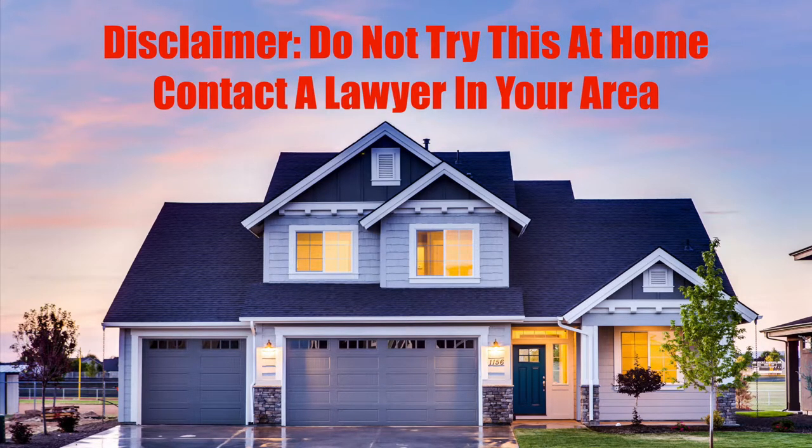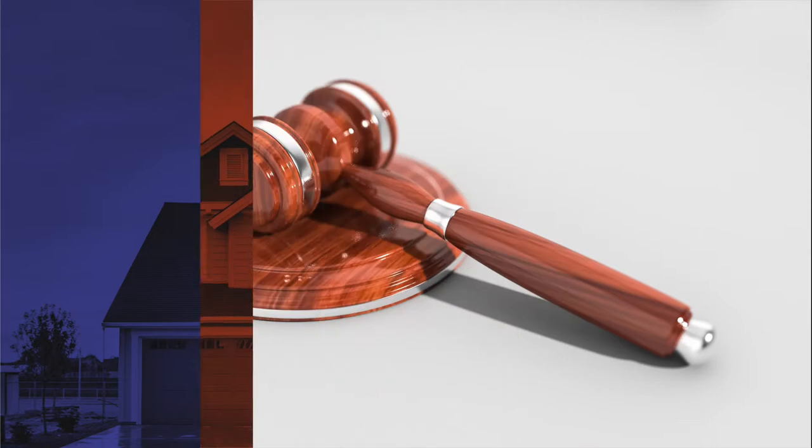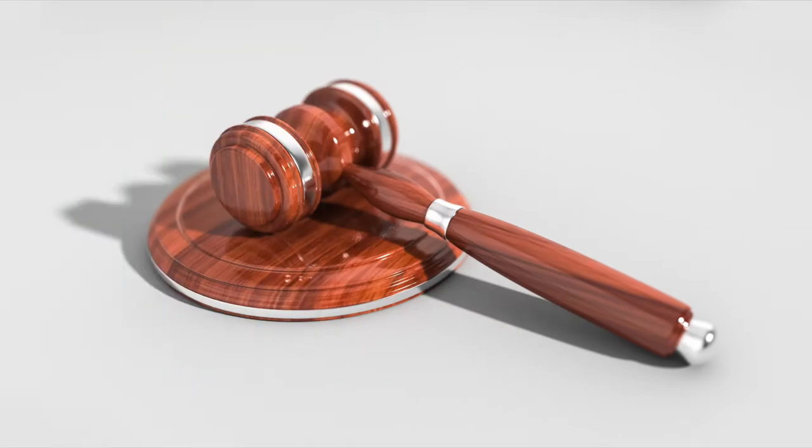Disclaimer: this video is for entertainment purposes only. Speak to a lawyer for any and all legal advice, including self-defense. We have assembled a list of the top 10 home defense items you can use to defend yourself, just in case you are ever the victim of a home invasion.